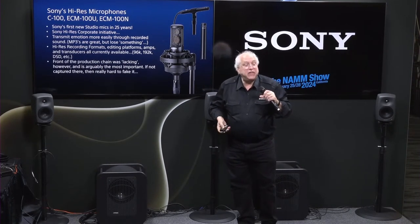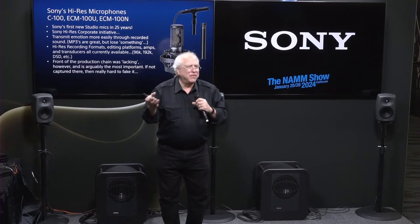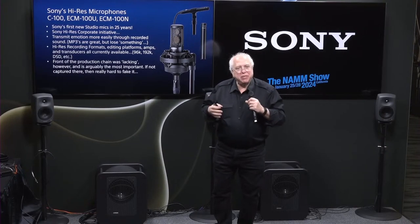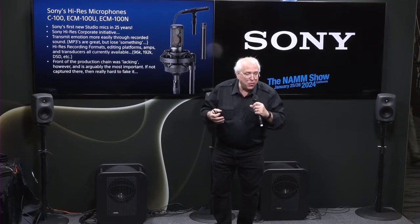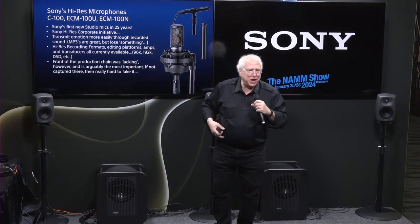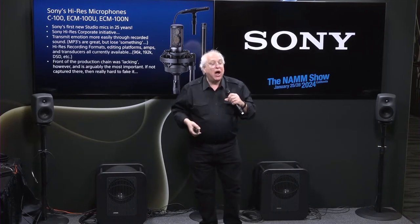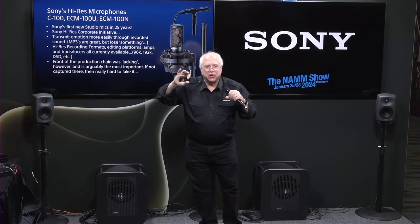Back in 2015 or so, at the highest level of Sony Corporation, we decided we wanted to differentiate ourselves from other big electronics companies by promoting the concept of high-resolution music. The idea simply being that if you create and capture music in high res and play it back in high res, you can touch the emotion of the listener far more deeply than if you just listen to MP3s. A thousand songs in your pocket is incredible, but a little bit of that emotion gets shaved off.